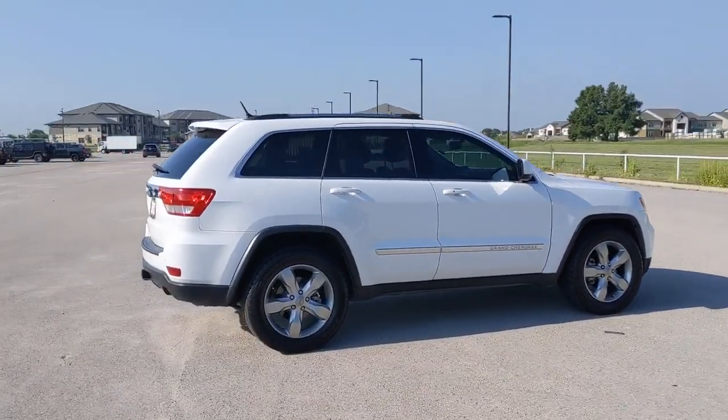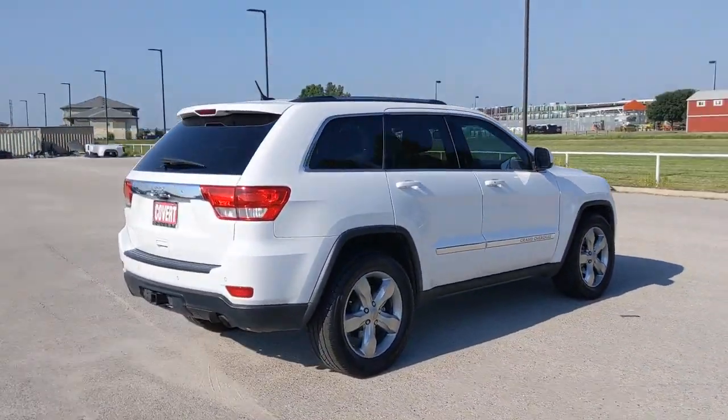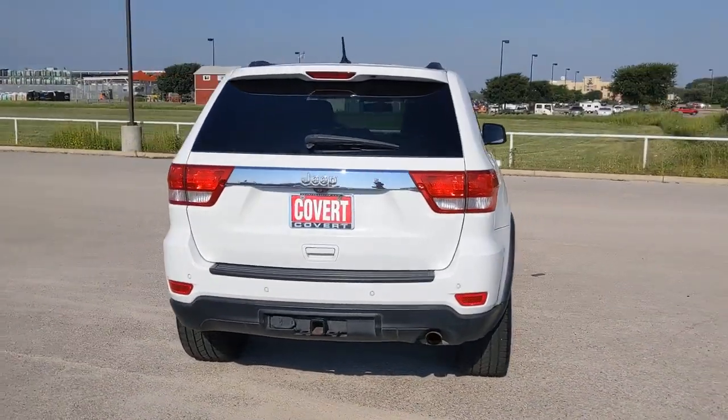The Jeep Grand Cherokee — the stylish all-terrain SUV that blends comfort, high-performance, and rugged capability.